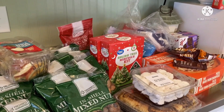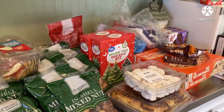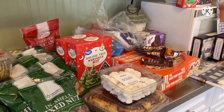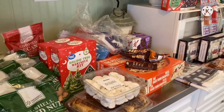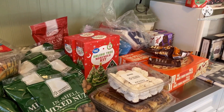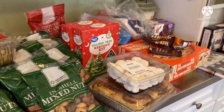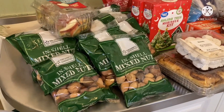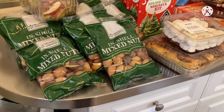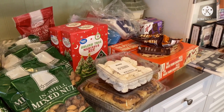This church does giveaways three times a week and they always have an abundance of food. They didn't disappoint today. We usually stop here about once a week because you can end up with too much food, but we share everything — like these nuts, we'll share them with two other families because we couldn't eat that many nuts. All in all, not a bad selection.